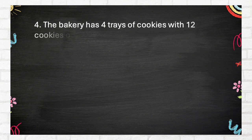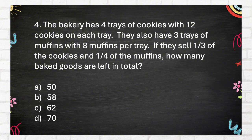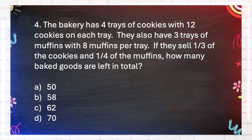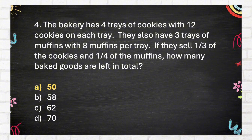Number 4. The bakery has 4 trays of cookies with 12 cookies on each tray. They also have 3 trays of muffins with 8 muffins per tray. If they sell 1 third of the cookies and 1 quarter of the muffins, how many baked goods are left in total? A. 50. B. 58. C. 62. D. 70. The correct answer is A: 50.